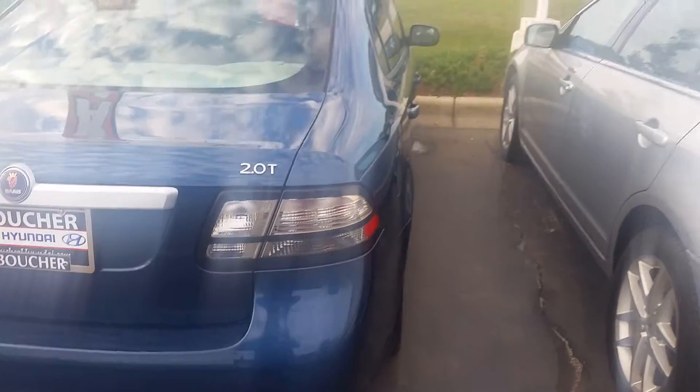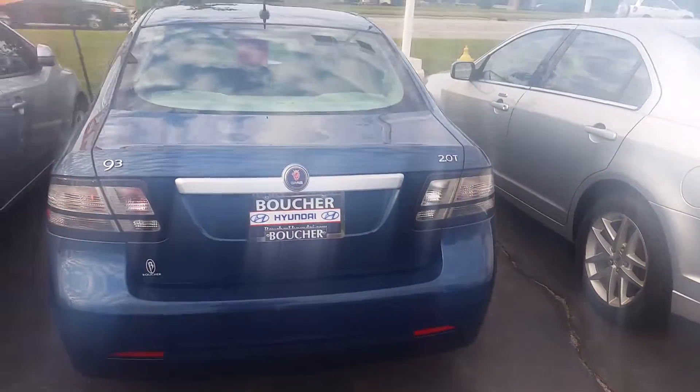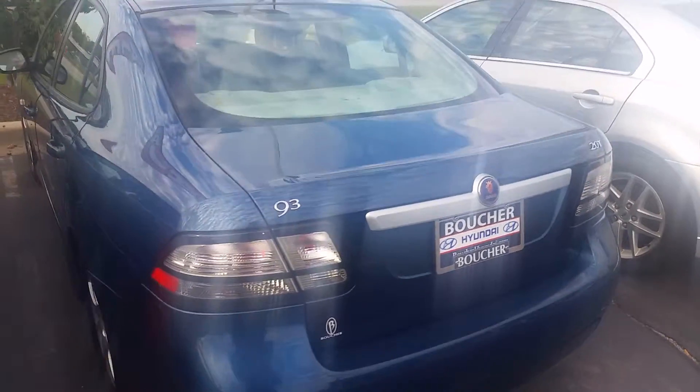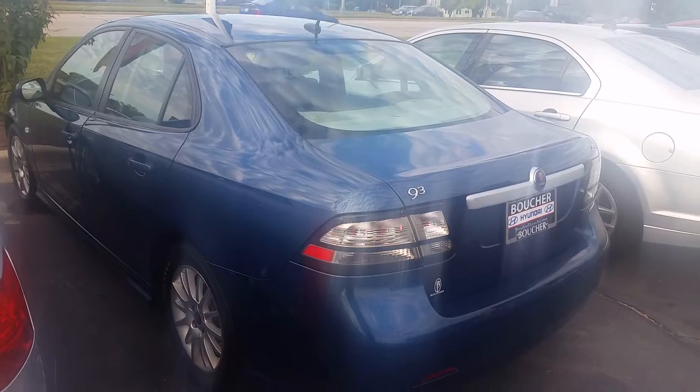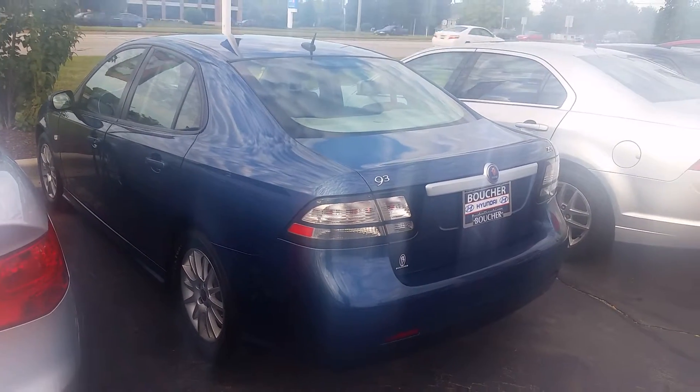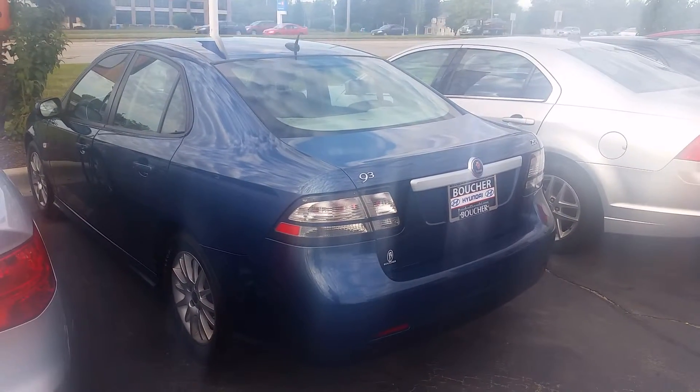Brand new tires on it as well — replaced within the past month. Overall a really clean car, great option, and only 92,000 miles. Our number here is 262-522-1000. Look forward to working with you shortly, thanks.